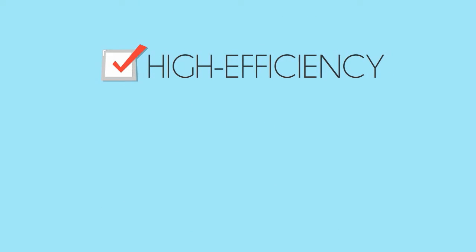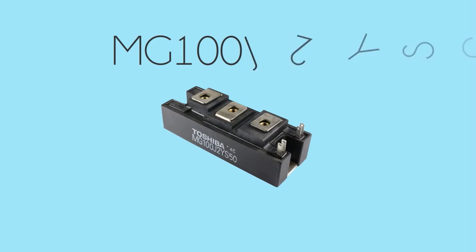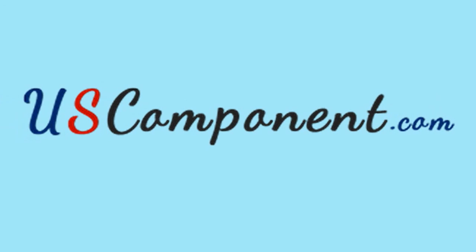High efficiency, cost effectiveness and durability are three benefits that you can expect from MG100J2YS50. Don't waste time — visit uscomponent.com.